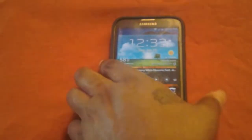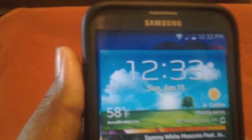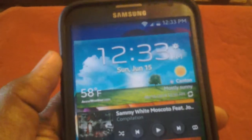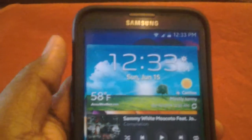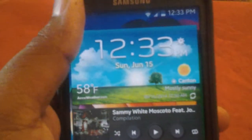You would also notice that your battery icon is now white, your time is white, your signal strength is white, and the Wi-Fi setting is now white. That's a cool little tweak because everything was green in Jelly Bean, if you can recall.